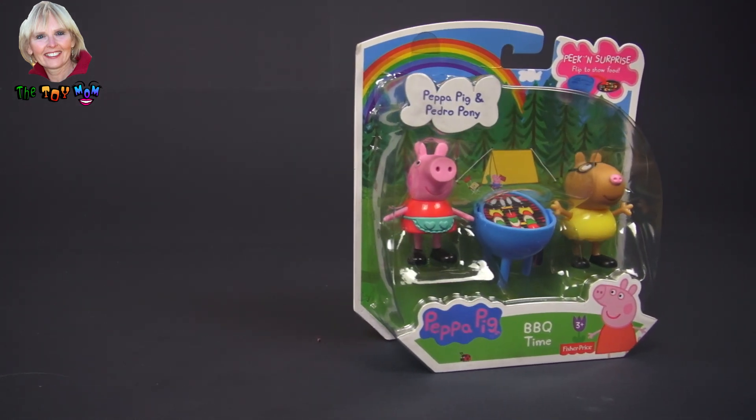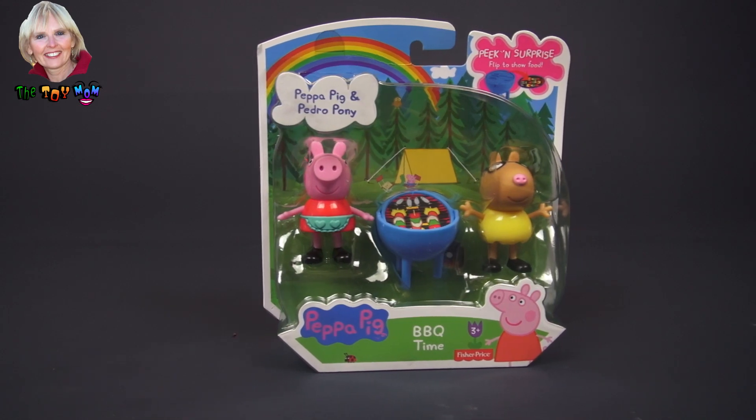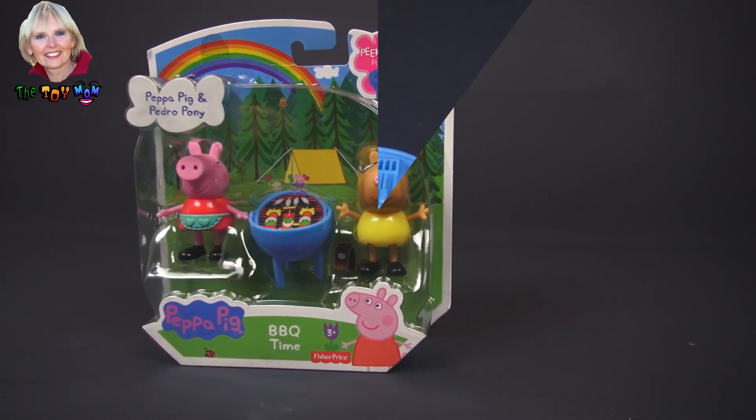Hi, I'm the Toy Mom, and today we're going to open this Peek and Surprise set with Pedro Pony and Peppa Pig called Barbecue Time. Let's see what's cooking.